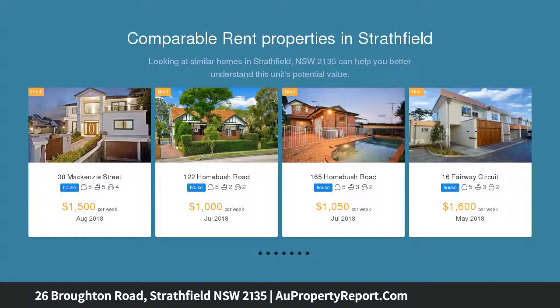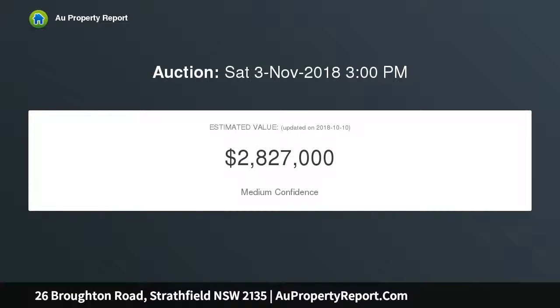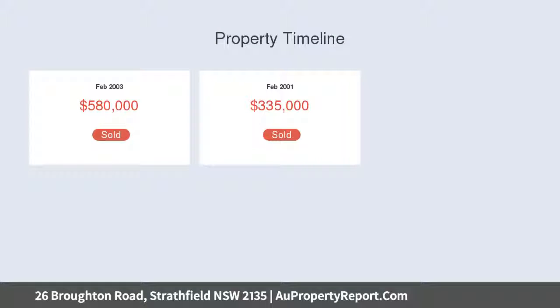Features include a north facing aspect, five oversized bedrooms all with built-ins, main with walk-in robe and ensuite, full brick construction less than seven years old, and multiple living and dining areas.